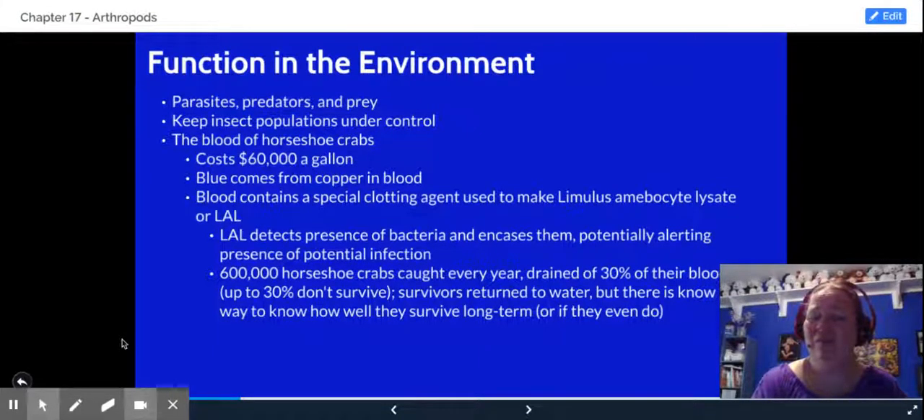Horseshoe crabs are interesting because their blood is extremely valuable — $60,000 for one gallon of horseshoe crab blood, and it's blue because of the copper in their blood. Their blood is being used to help detect bacteria and potential infections inside people. They catch about 600,000 horseshoe crabs a year, drain about 30% of their blood, and then release them. About 30% of them don't survive, and we don't know the long-term effects, so we have to be careful with that.